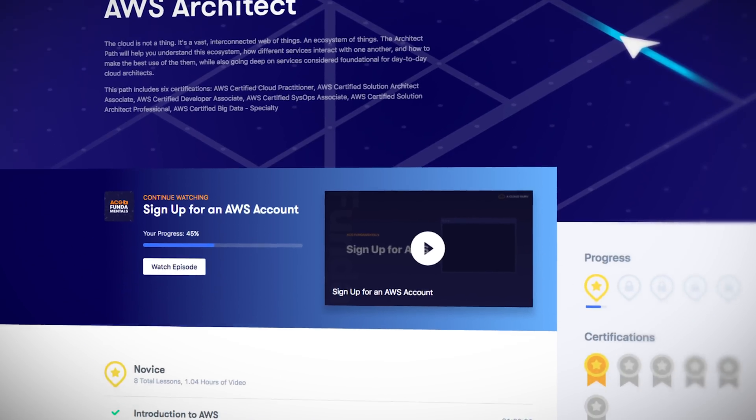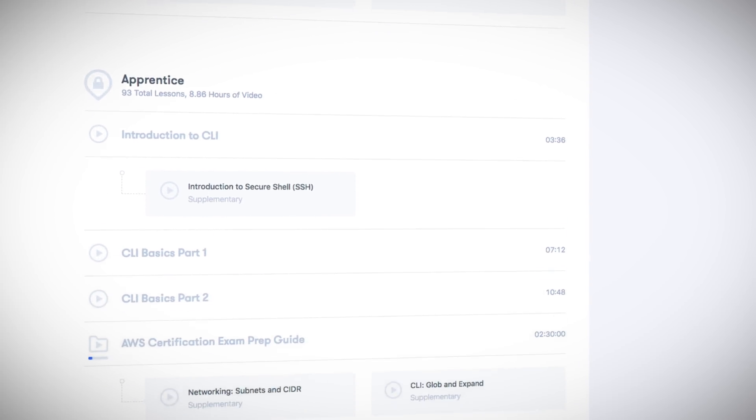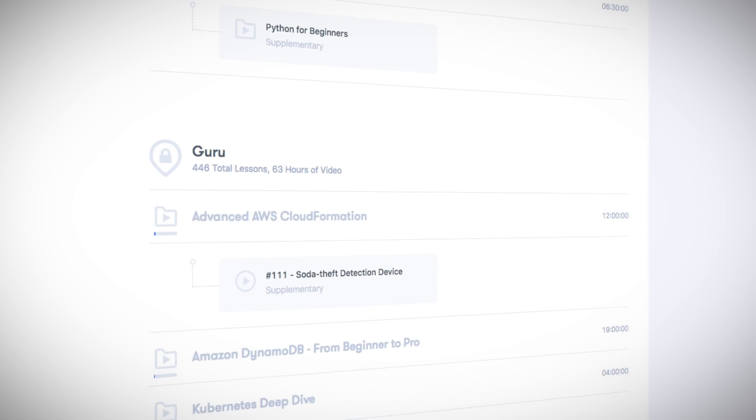When you follow a learning path, you can be certain that you and your teams are on the right track to gaining specialist knowledge fast. We've got career learning paths for architects, DevOps, developers, data, security, and executives. Whether you're new to the cloud and unsure of where to start, or you've already got some expertise and you're trying to take it to the next level, starting a learning path will help you get there. Select the learning path for your career goals and follow along to grow your skills from novice to apprentice, practitioner to professional, and then on to the ultimate skill level of guru.